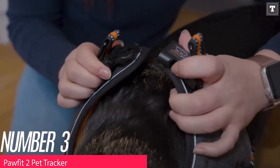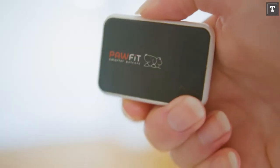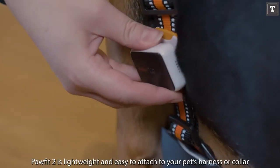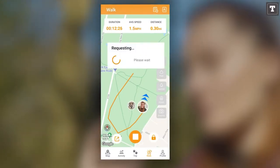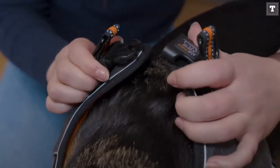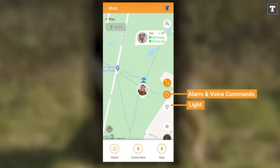Number 3: Pawfit 2 Pet Tracker. The Pawfit 2 is ideal for the tech-savvy owner, as it can connect to a variety of other devices including smart watches, letting you keep track of your dog no matter where you are. The system tracks your dog in real time using a combination of Wi-Fi and cellular data, providing some of the most up-to-date information of any tracker on the market. It's also simple to put on and remove. However, the battery only lasts about 6 days, so be prepared to charge it periodically.